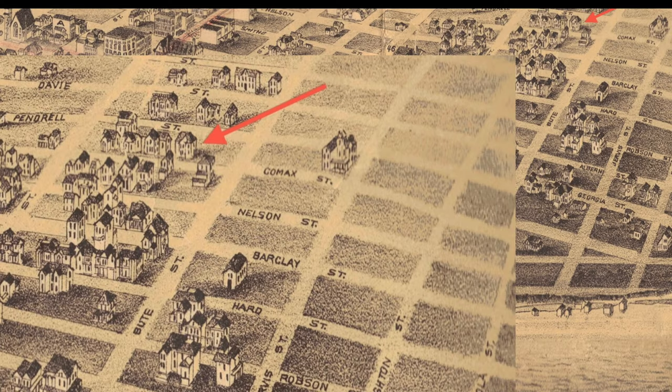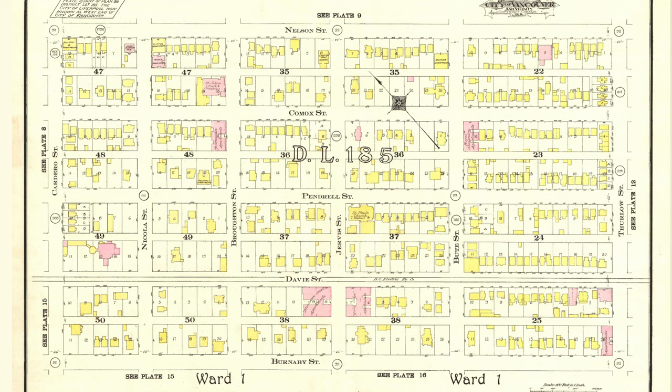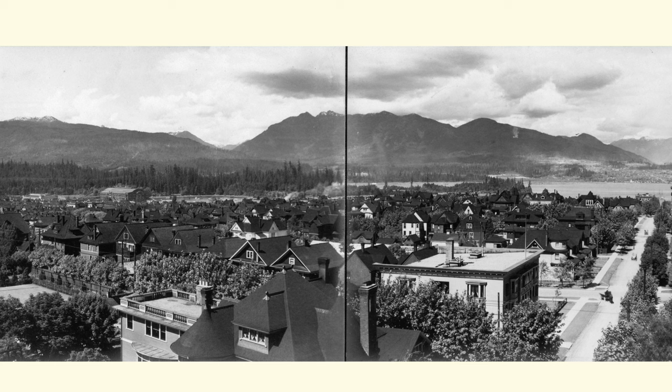This is a map of 1890. Someone drew this map and showed where buildings existed in the West End — Mole Hill is here. In the Mole Hill block we only have five houses at this point. By 1912, this part of the West End close to Mole Hill shows most blocks filled in with houses, all very similar to the ones at Mole Hill. Here's a shot from the roof of the apartment building at Mole Hill looking towards Stanley Park — you can see all rooftops, and there are almost none of those houses left now.